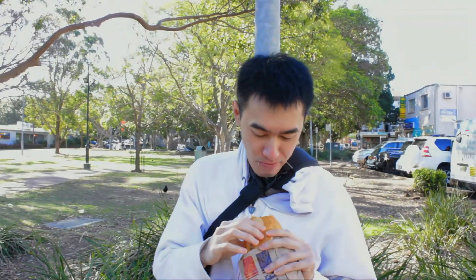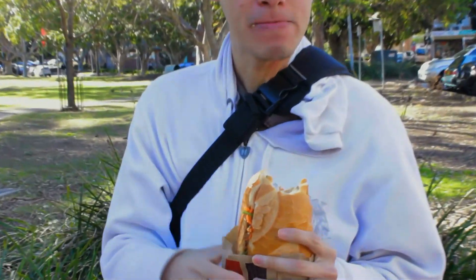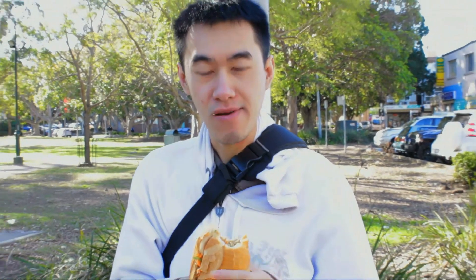The bread is crunchy, bro. As I suspected, it's crispy. The chicken has good flavoring, bro. It has those Asian barbecue flavoring. The chicken, yeah.